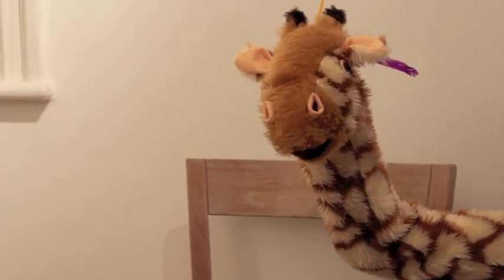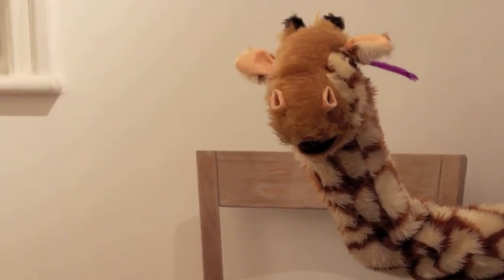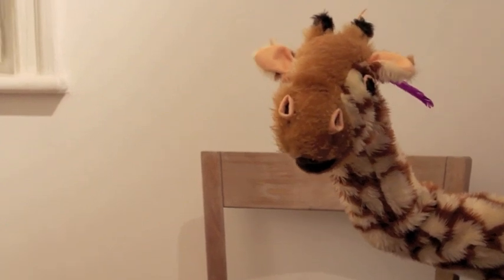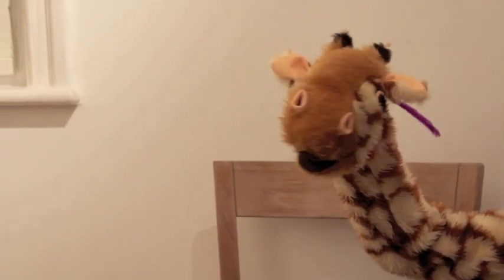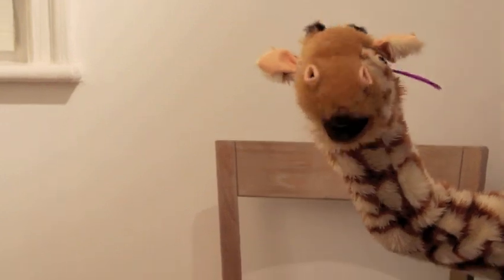Hi Geraldine! Welcome back! Geraldine, you've got a little bit of a crooked neck. Is that not a little bit painful? You're a little bit of a contortionist, aren't you Geraldine? I thought so.